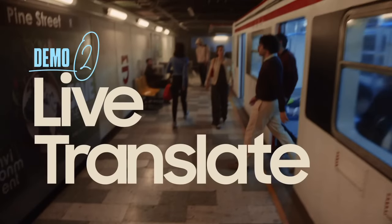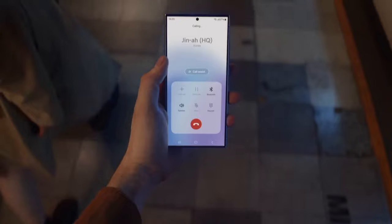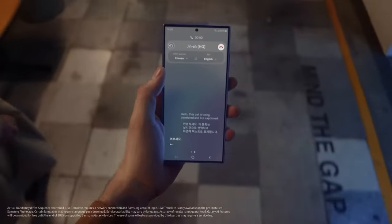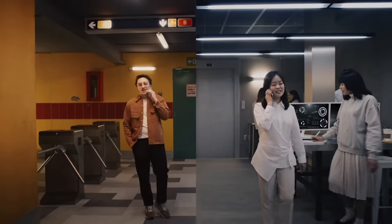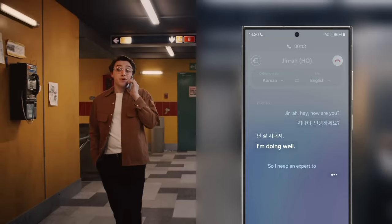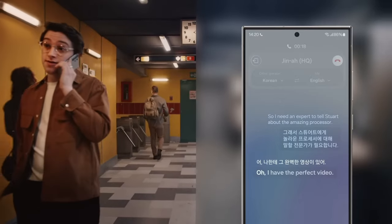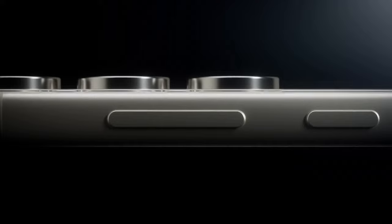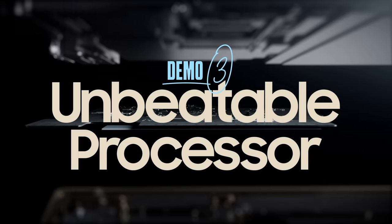Capture every moment with precision using the Galaxy S24's advanced camera system, featuring a triple or quad-camera setup with high-resolution sensors and AI enhancements, ensuring stunning photos and videos in any lighting condition. With features like 8K video recording and Space Zoom, you can unleash your creativity like never before. Stay connected wherever you go with 5G connectivity and Wi-Fi 6E support, ensuring fast and reliable internet access. With a large battery capacity and fast-charging capabilities, you can power through your day without interruption.